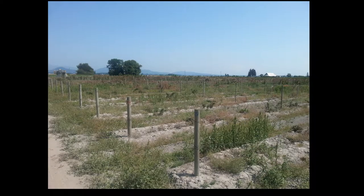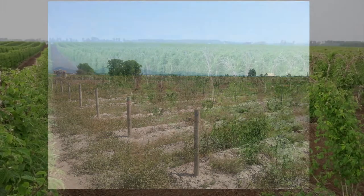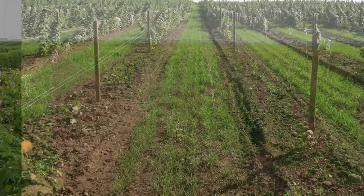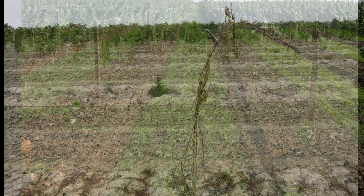Soil-borne diseases weaken raspberry root systems, which can impair water absorption, nutrient absorption and uptake, as well as the overall growth and development of the plant, which can reduce yields, reduce the overall productivity of the planting, and lead to an economic impact for the growers and the industry. This is why the Red Raspberry Commission as well as other regional groups focusing on small fruits have listed improving soil-borne disease management as one of their key priorities.